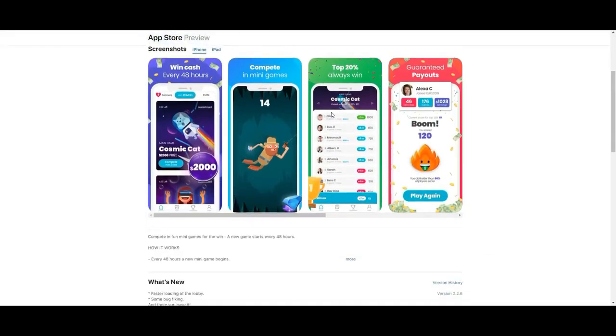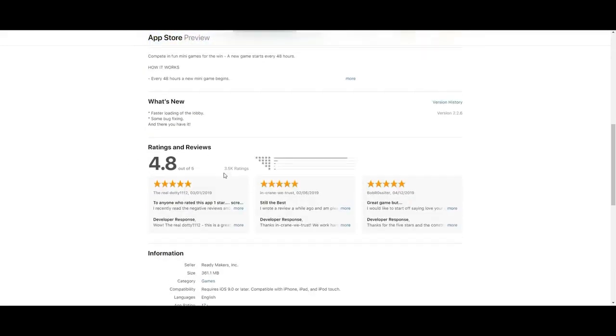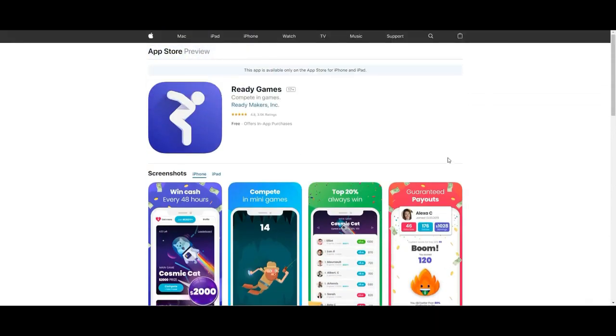Let's check out the app on the App Store. Every app is a short minigame, and if you're within the top 20%, you will win cash - guaranteed payout every 48 hours. It has 4.8 stars out of 5. The reason I chose this is that out of every app like this I could find, these were the main two I'd recommend, and they're recommended on Reddit as well.